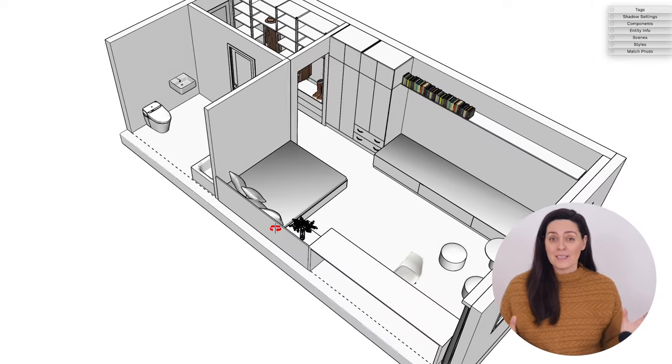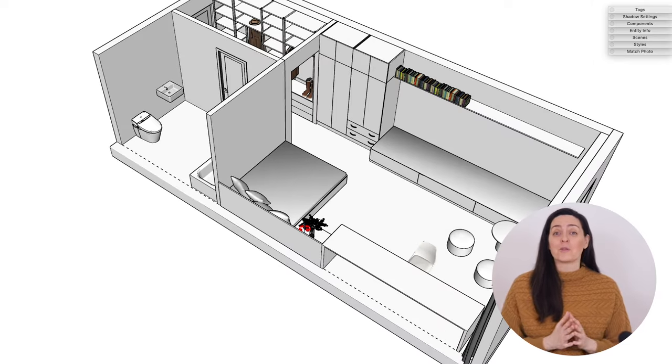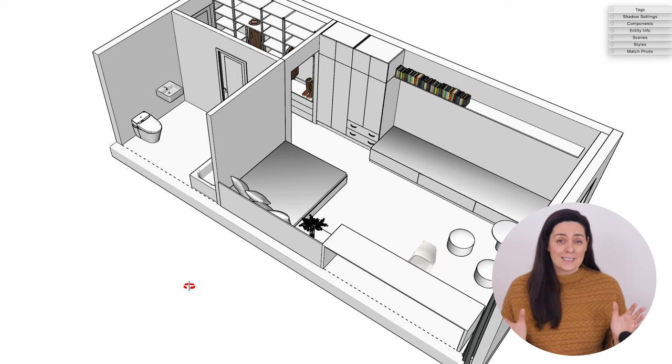When I asked you guys what topic you would like me to cover in my videos, small spaces came up a lot. So in this video, I want to talk about storage in small spaces. To illustrate my ideas, I will use the 3D model of the most common small space in the world: the studio apartment.